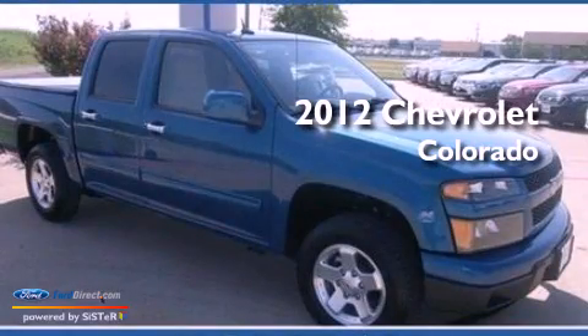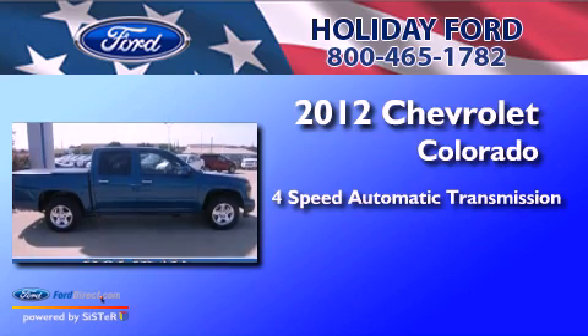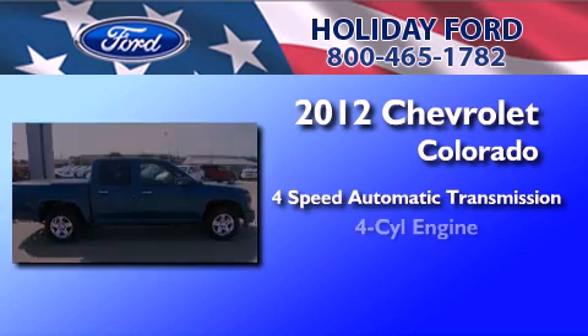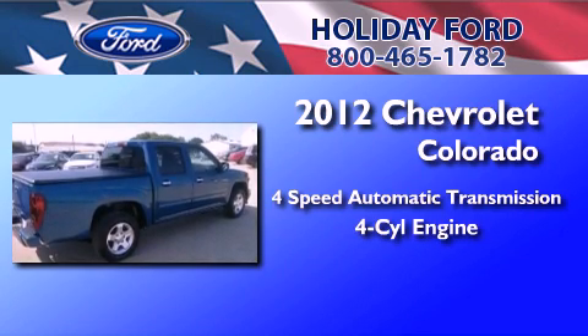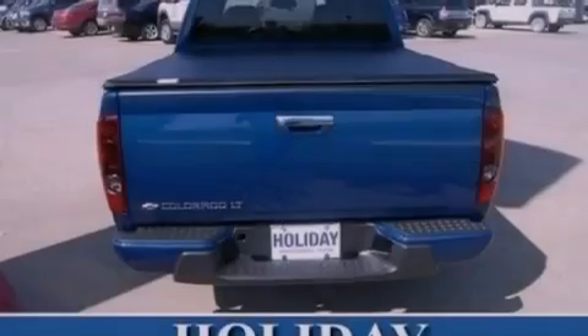This is a 2012 Chevrolet Colorado. This truck has a 4-speed automatic transmission and an in-line 4-cylinder engine. All of the following features are included: